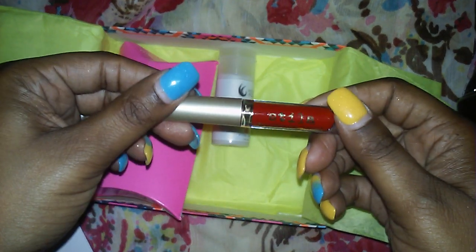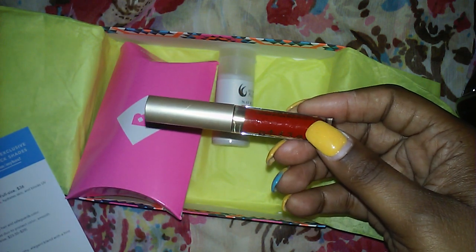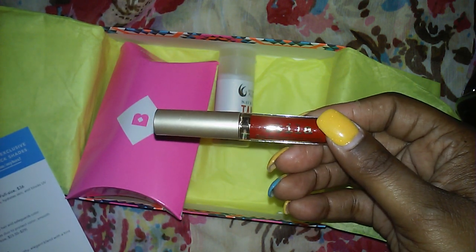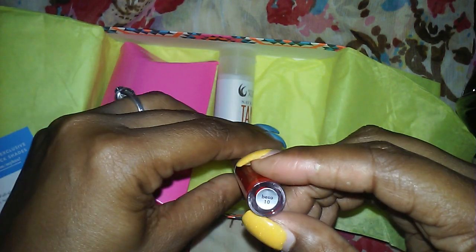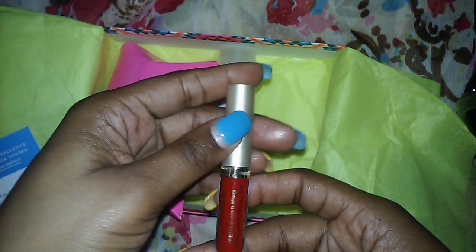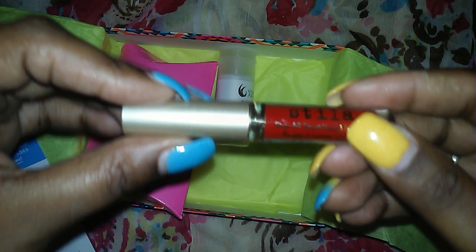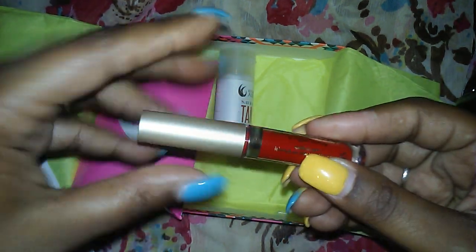The next thing I have in here is a Stila 'Look at Me' liquid lipstick, and I got the color Bessel. That's the color I picked — I thought I picked red. Anyway, I think everyone got one of these, you just got a different color.